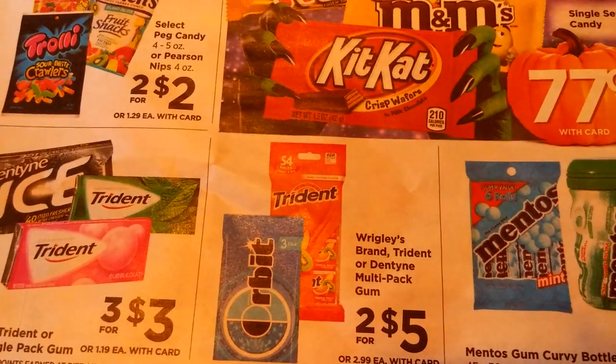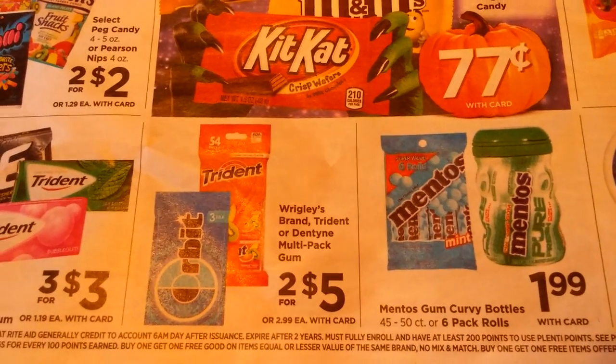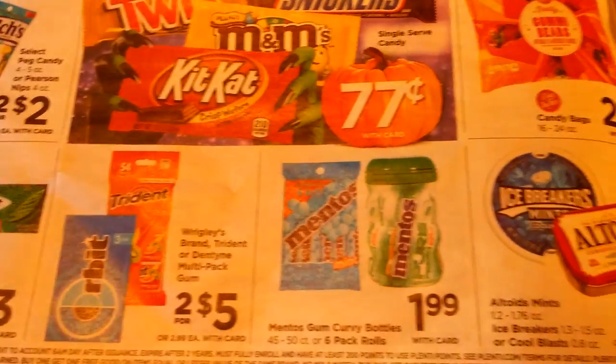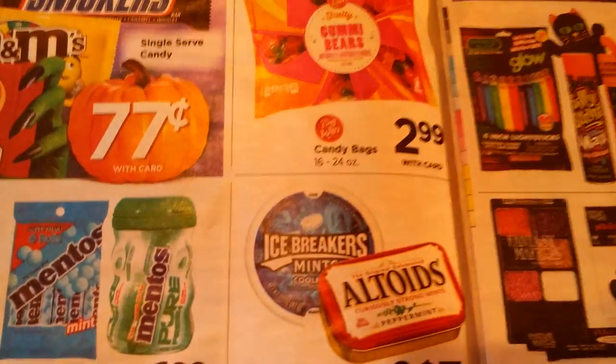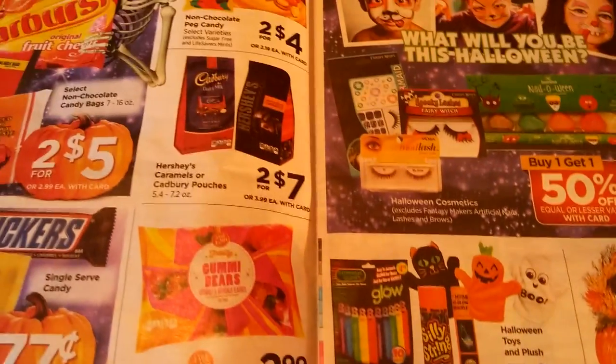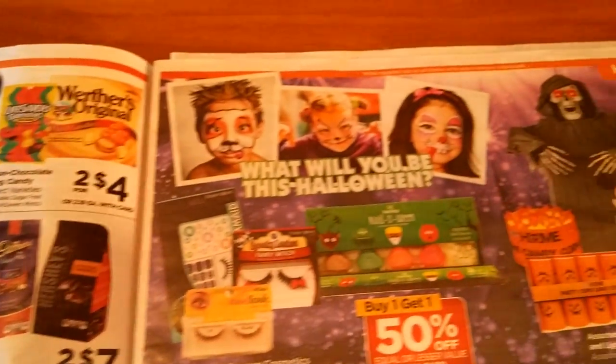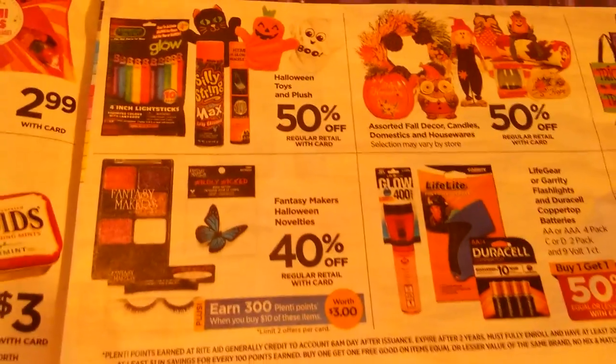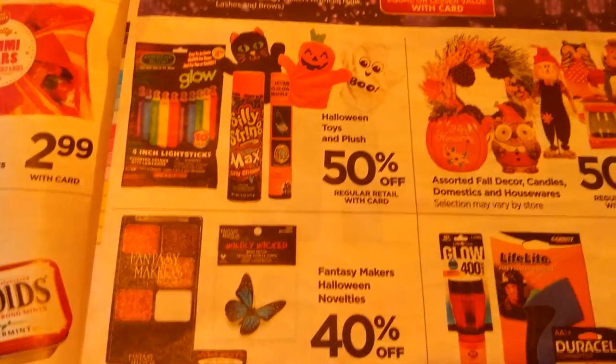You've got some Orbit, Trident, Dentine, or Mentos. Unless you have coupons for that sort of stuff, I stack it away for Christmas and the holidays so I'm able to use it there. Even though you're not using it now, there's just a lot of harvest stuff — I'm not seeing anything too spectacular here.